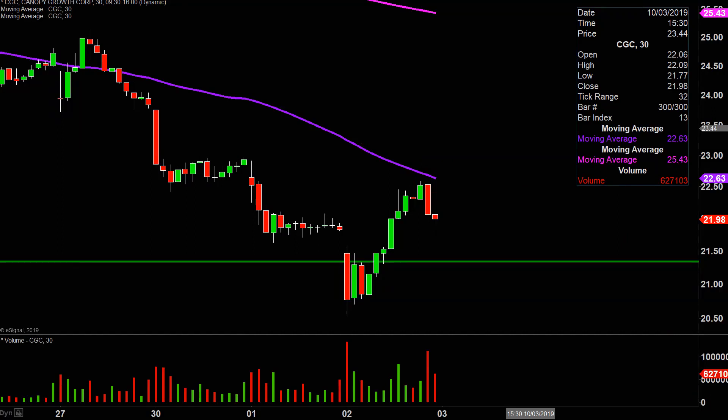All in all, look at it — very impressive bounce today. Now it's just a question of can the price build upon this momentum going forward? Let's see what happens.